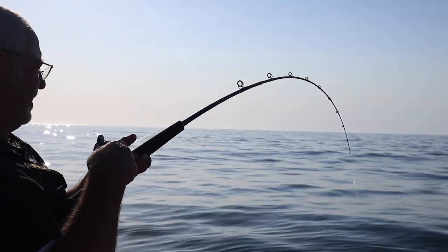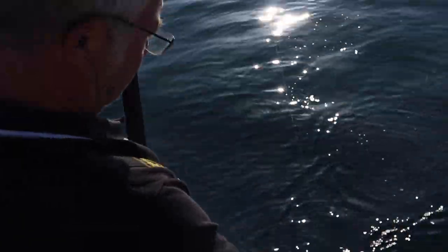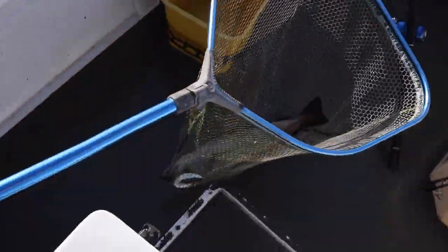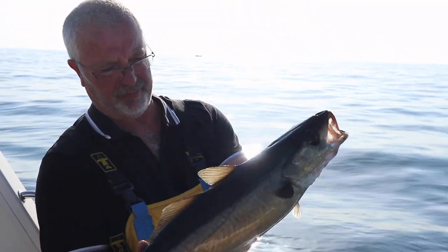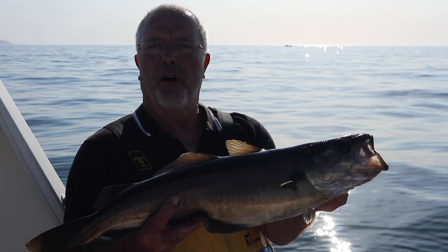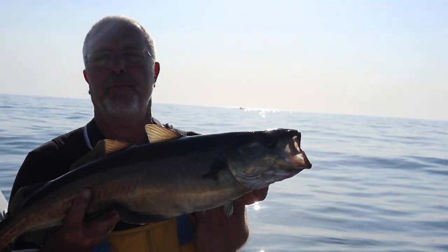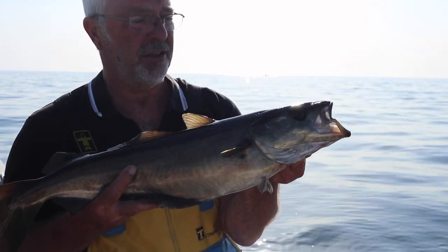It just happens that today wasn't the best day for the fish — but it goes like that. That pollock weighs about one and a half kilograms. On the market, a fisherman like me would get about three pounds for that. Now I've put that on ice so it stays lovely and fresh.